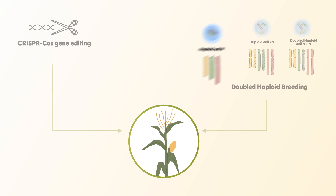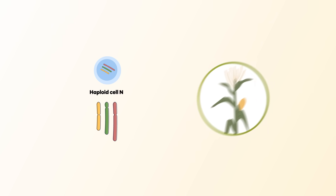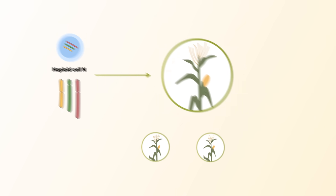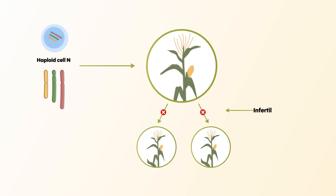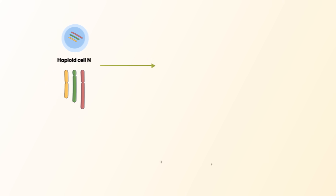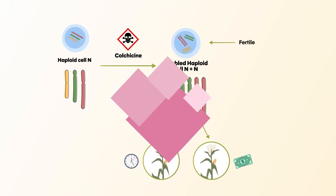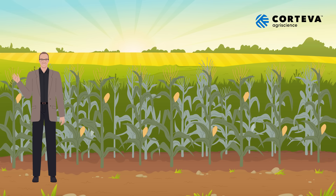In traditional doubled-haploid breeding, haploid cells, which carry only half of a plant's genetic material, are used to generate completely uniform offspring. However, because these plants are sterile, scientists must double their chromosomes to make them fertile, using a toxic chemical called colchicine. The entire process also relies on growing plant embryos, which is time-consuming and expensive.